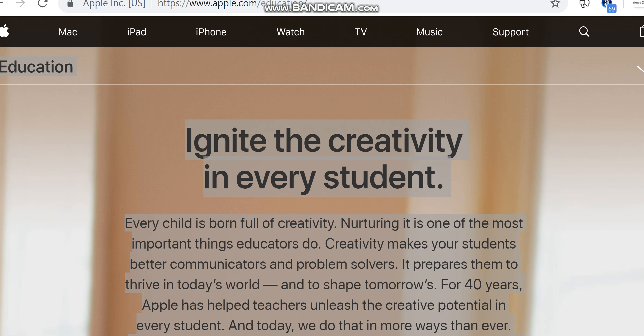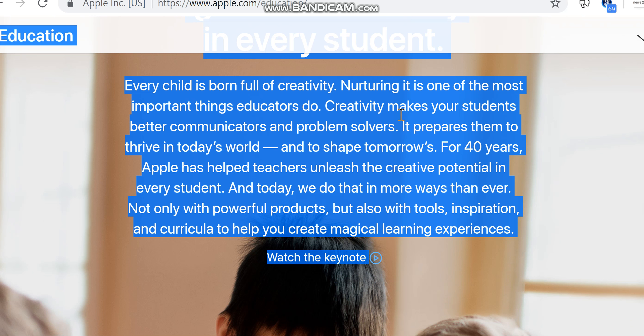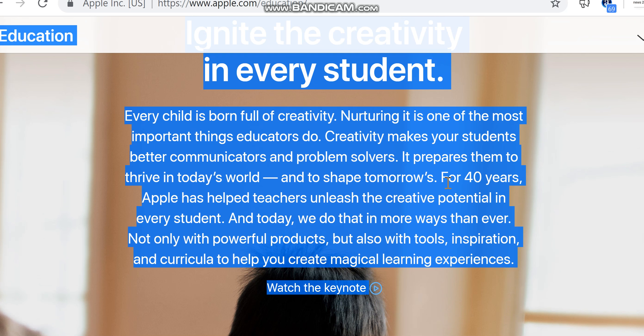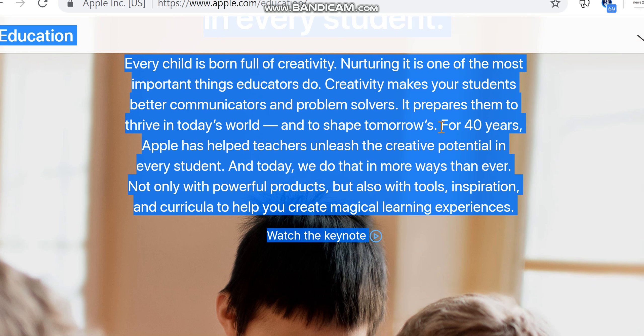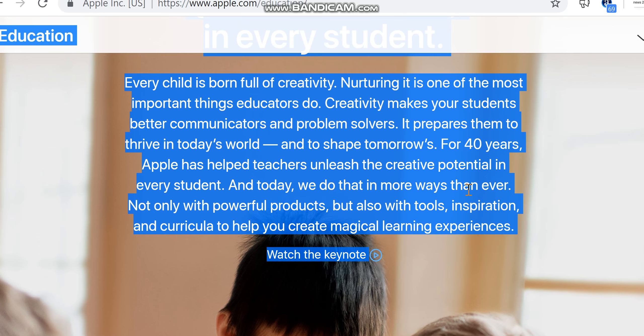One of the most important things educators do — creativity — makes your students better communicators and problem solvers. It prepares them to thrive in today's world and to shape tomorrow's. For 40 years, Apple has helped teachers unleash the creative potential in every student.